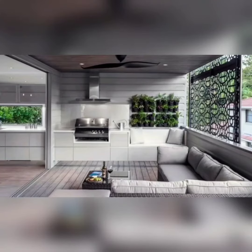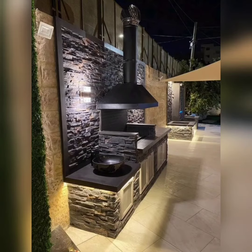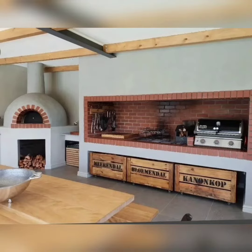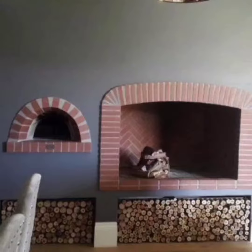Hello everyone, welcome back to my channel Decor Delights! In today's video, we are diving into the world of modern house barbecue area design ideas. If you are looking to transform your backyard into an ultimate barbecue heaven, you are in the right place. We'll be showcasing some fantastic ideas to inspire your next outdoor cooking and entertaining space. Let's get started!